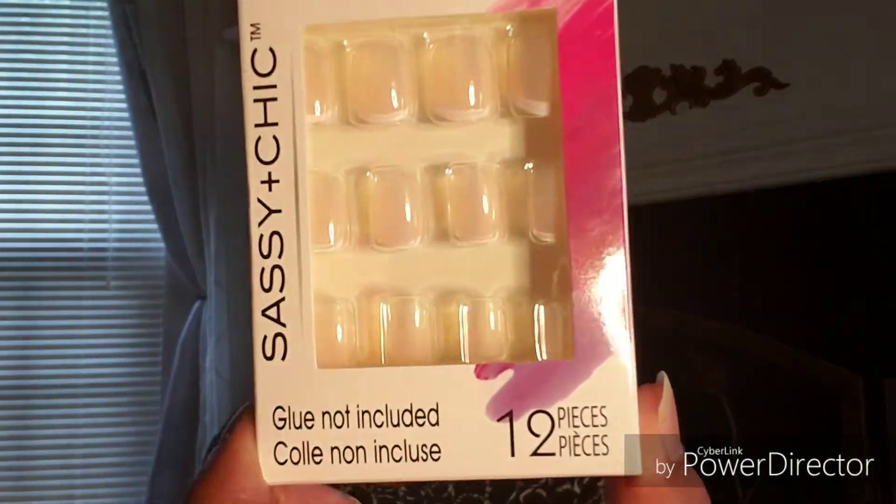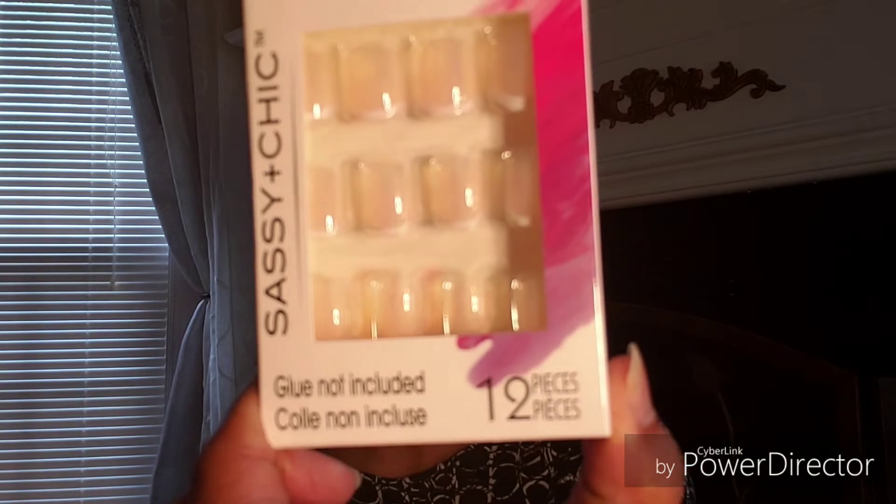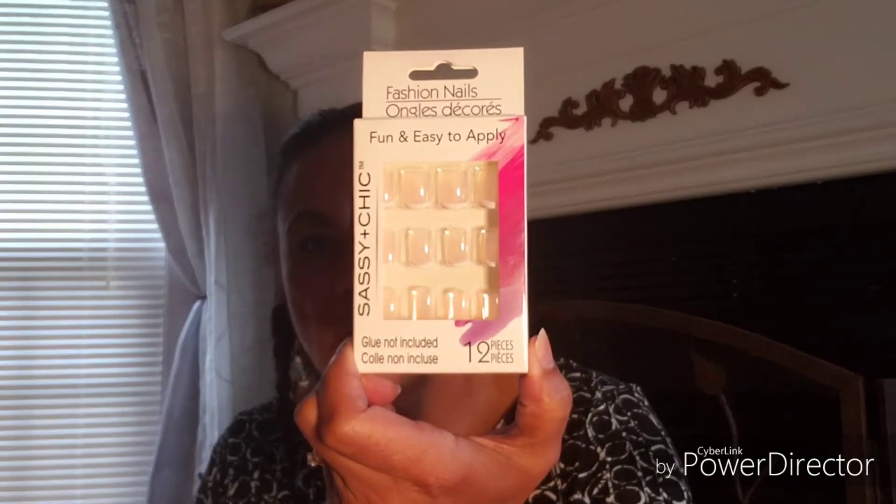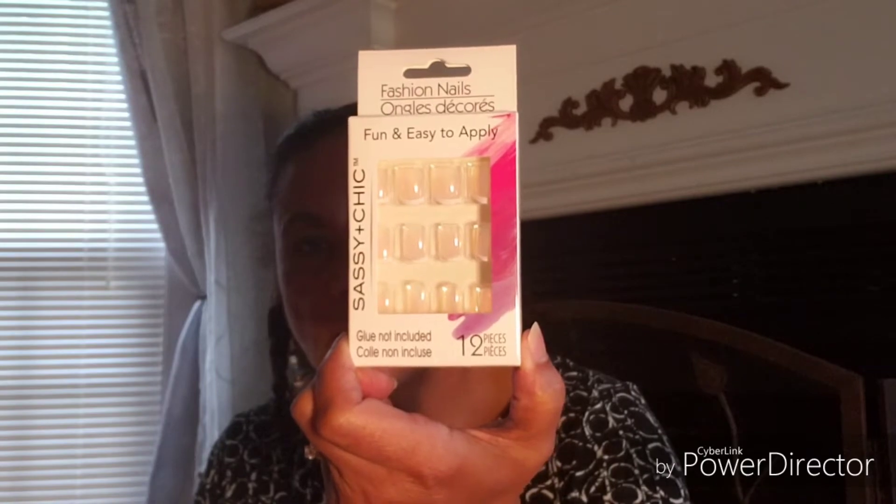And I picked up another Sassy and Chic 12-piece fashion nails — these are kind of like a French manicure. You can see the little white tips at the bottom. So I got those.